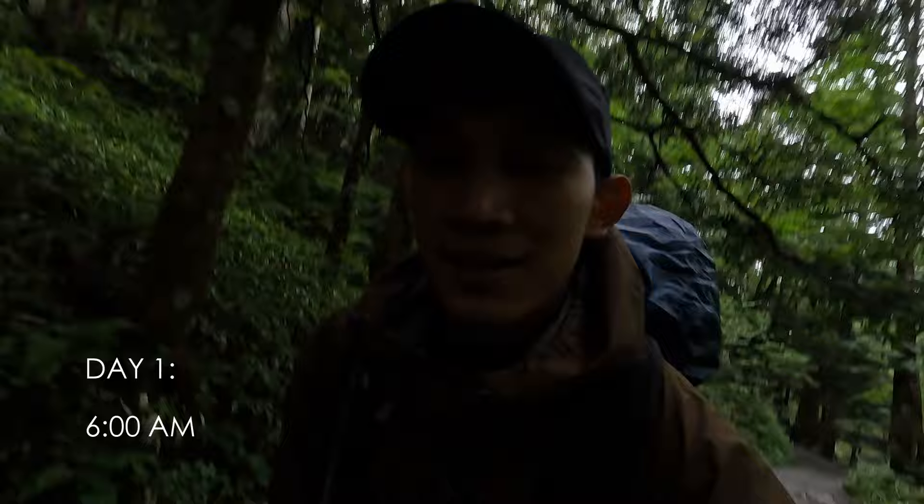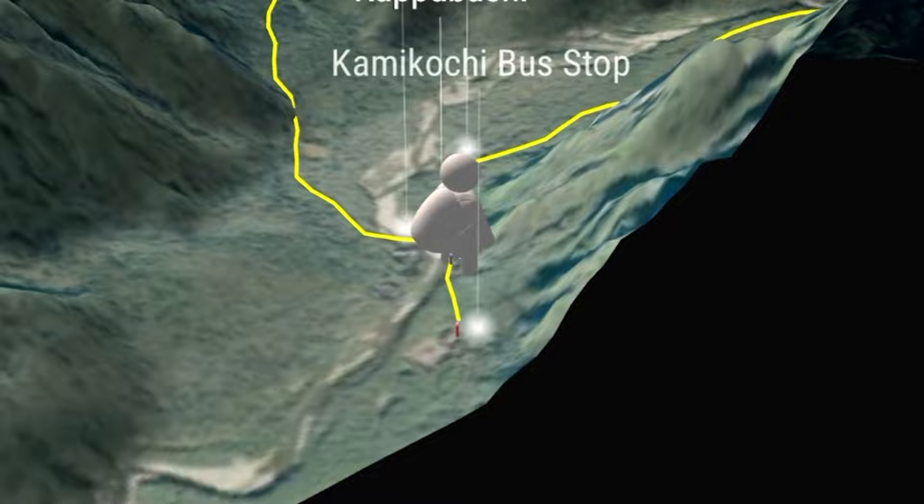Good morning. I didn't have enough sleep, but phase one was a success, and this is day one of my hiking project. It's 6am. We've got rainy weather. I'm in Kamikochi right now. Basically, it's a 9-hour hike from Kamikochi to Yarigatake Sanso.